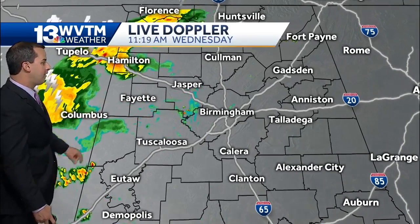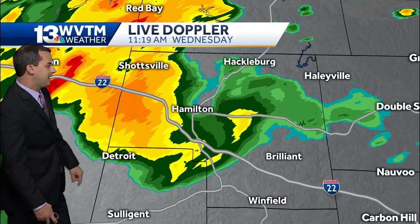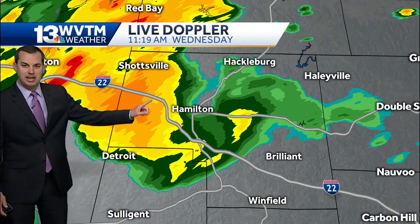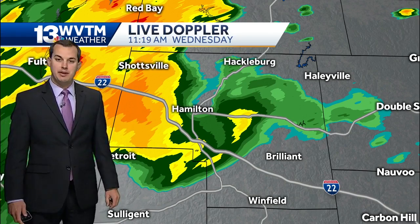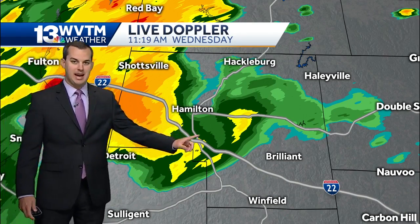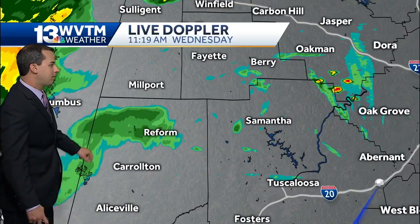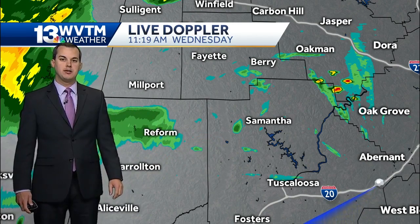Right now you can see the motion ever so gradually to the south and to the east. We're seeing some pockets of heavier rain through portions of Marion County, especially just to the west of the city of Hamilton. Much of western Marion County is dealing with some moderate to at times heavy rainfall, all drifting down to the south and east. Back down through portions of Pickens County, we're seeing some light rain as well as spotty showers that developed through portions of Tuscaloosa County.